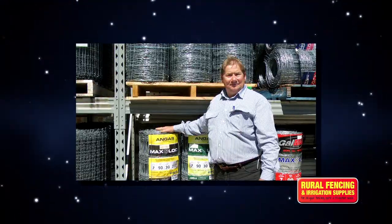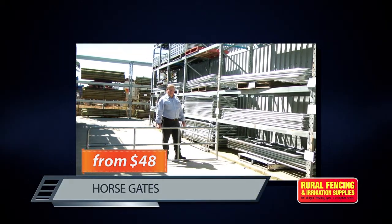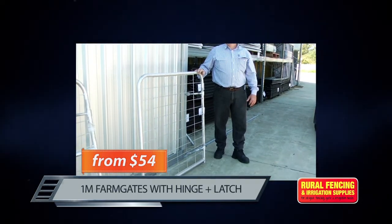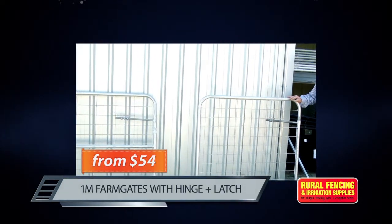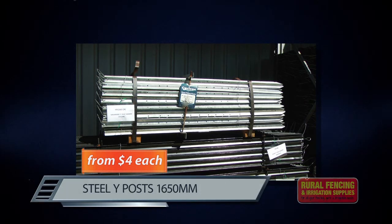Now have we got some dinkum deals for you? Yes we have. Galvanised field fence $199 for 200 metres. Horse gates from only $48. One metre farm gates with hinge and latch only $54. Steel Y-posts 1650 millimetres from $4 each.